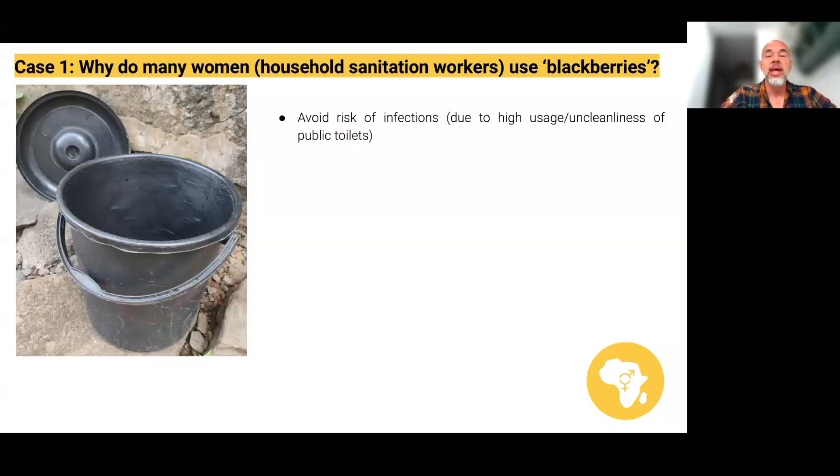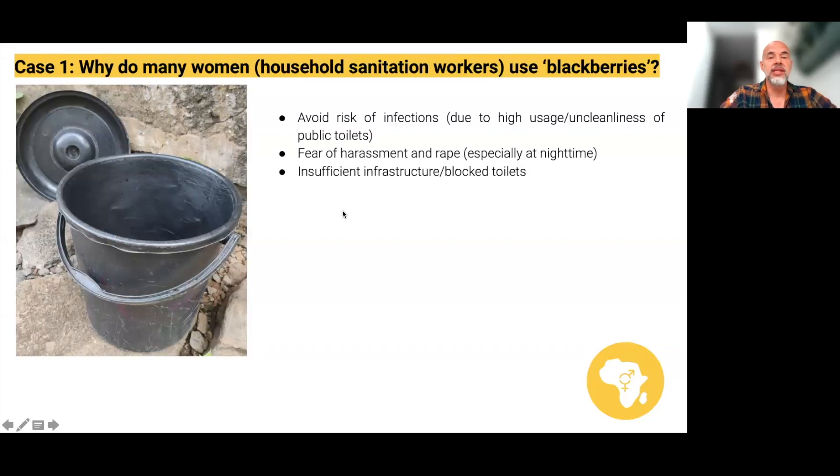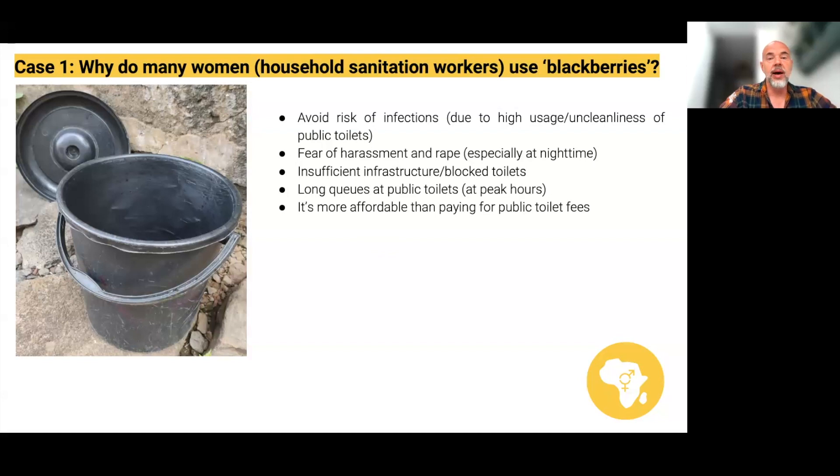So why do women do this? In our interviews they told us there are a number of reasons. Firstly, a lot of women, particularly pregnant women, are worried about infections due to the uncleanliness of public or shared pit latrines. Secondly, there's often the fear of harassment and rape, especially if people have to use a toilet outside their house at night. Thirdly, they told us the shared or compound toilet isn't working, is blocked, or has filled up — 'manyagula is pouring out' — so they can't use those. Additionally, where people are using public or shared toilets there are very long queues, especially at peak hours, so if people need to go to work they don't have time. It's also often more affordable because some public toilets charge fees.